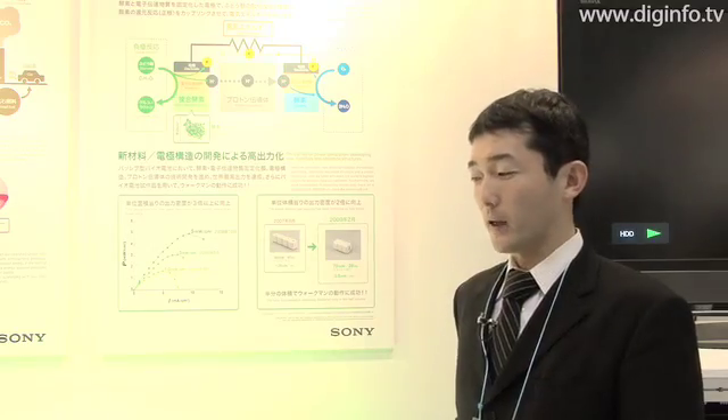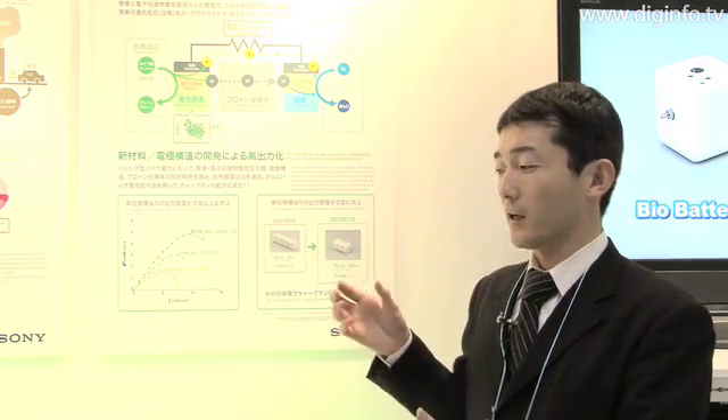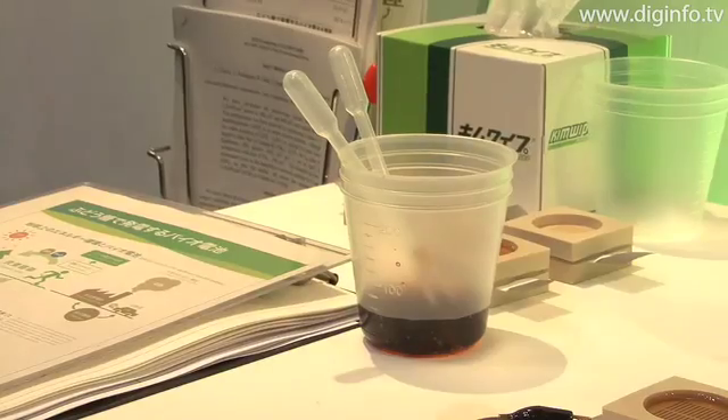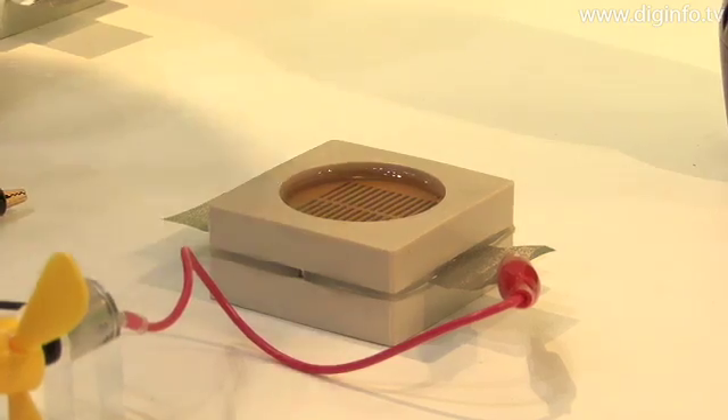As a possible application in the future, we anticipate that users will be able to refill a battery with a drink, such as cola, when a cell phone battery dies, so that they can begin generating electricity right there on the spot.